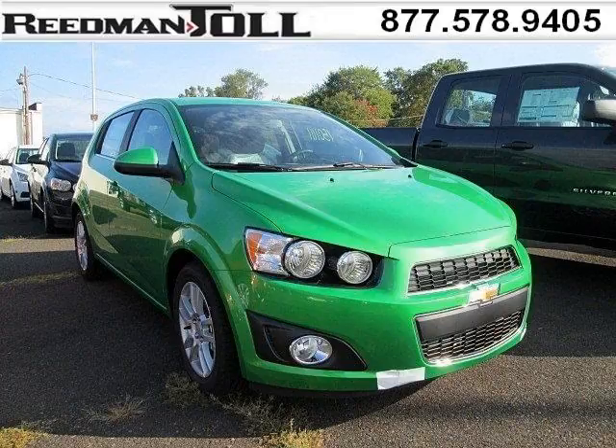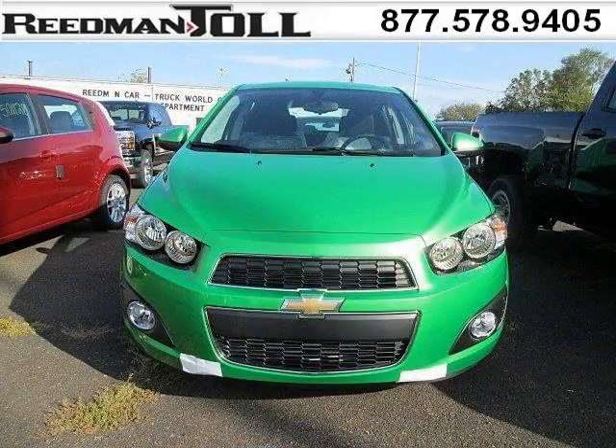Do you want to stretch your purchasing power? Well, take a look at this outstanding 2015 Chevy Sonic. This Sonic would look so much better with you behind the wheel instead of sitting on our lot.